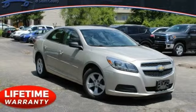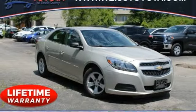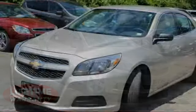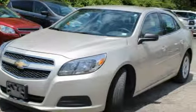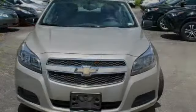You are going to love the 2013 Malibu. A combination of performance and fuel economy, the Malibu is a great commuting car. This vehicle has less than 115,000 miles.